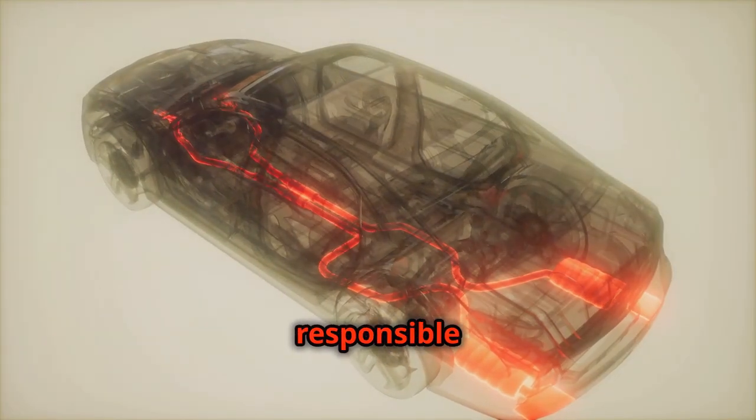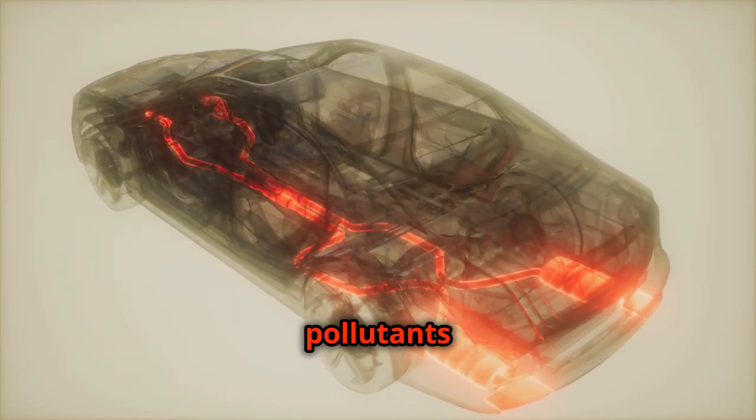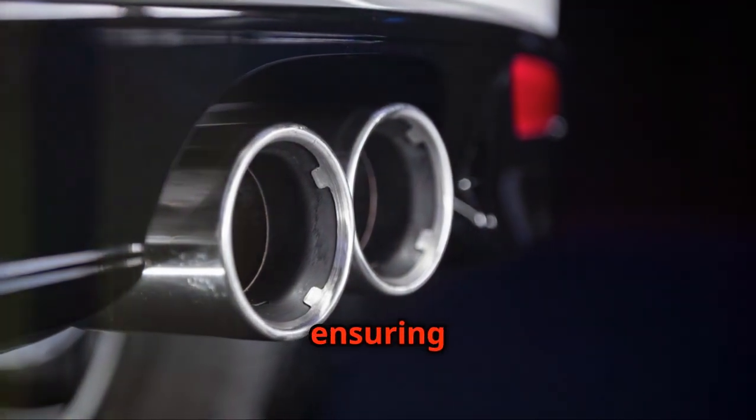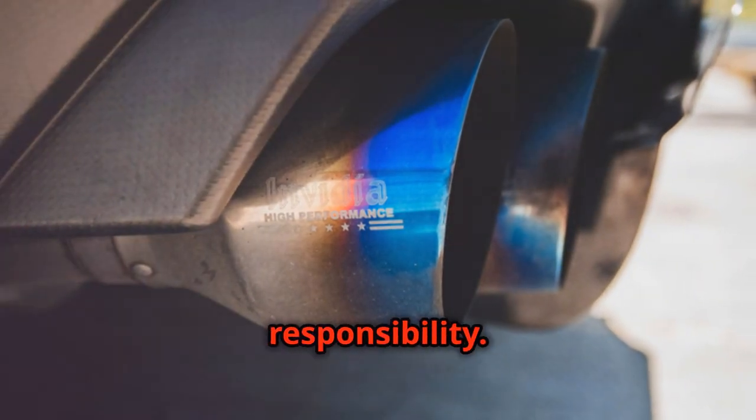This crucial component is responsible for reducing harmful emissions, transforming pollutants into less harmful substances. It's a vital part of modern exhaust systems, ensuring that performance doesn't come at the expense of environmental responsibility.